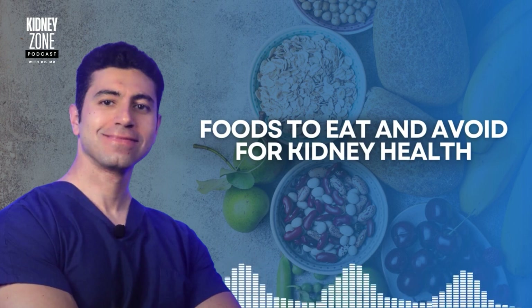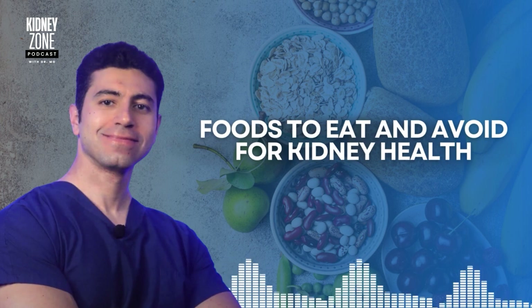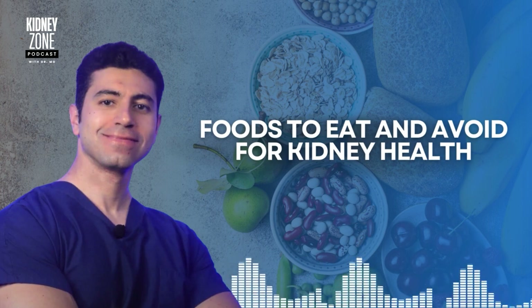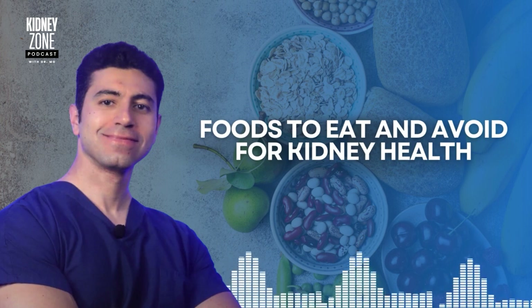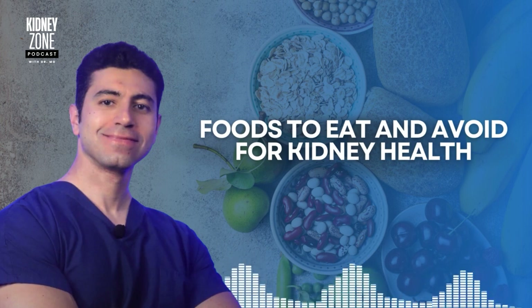Number three: plan balanced meals. Meal planning is key when following a kidney-friendly diet. Try to balance your meals with low-potassium fruits, lean proteins, and healthy grains, while avoiding high-sodium and high-phosphorus foods. Number four: work with a dietitian. If you're managing a kidney condition, it's important to work with a registered dietitian who can help tailor your diet to your specific health needs, guiding you in choosing the right foods based on your individual kidney function and health status.